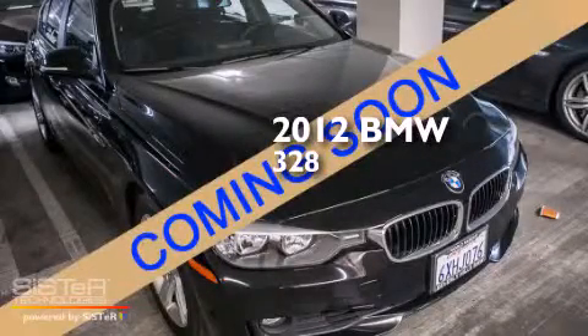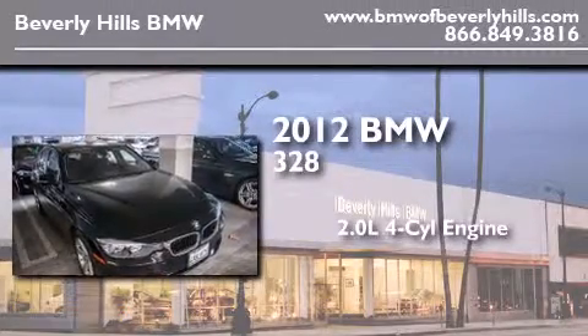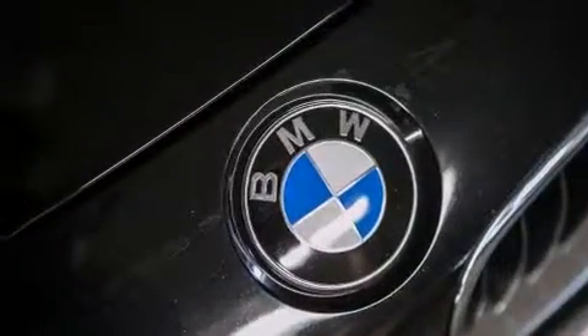This is a certified pre-owned 2012 BMW 328. It has a 2.0-liter four-cylinder engine and an automatic transmission. All of the following features are included.